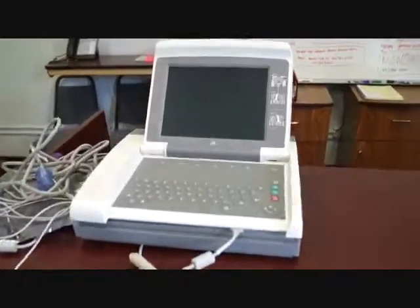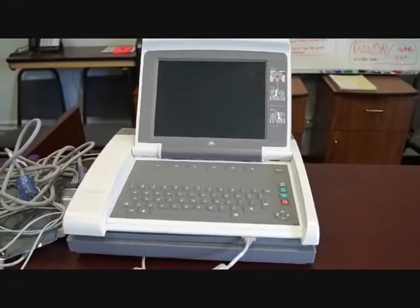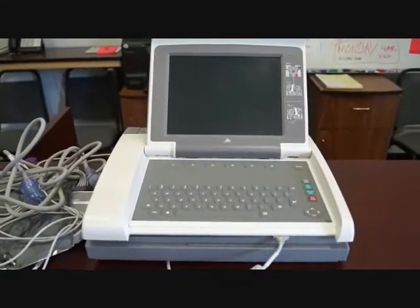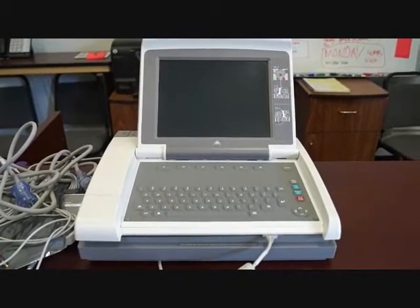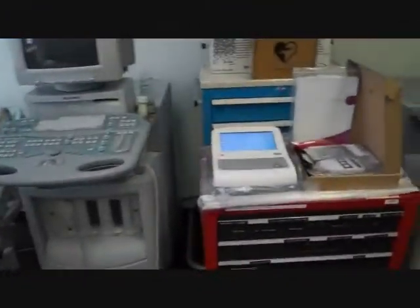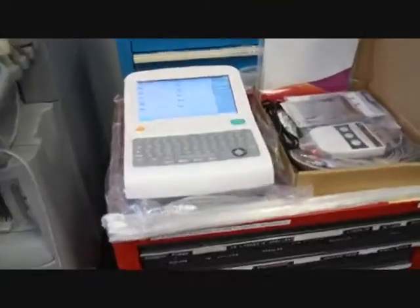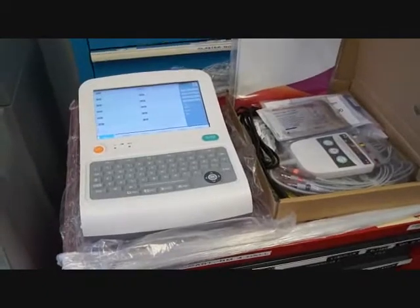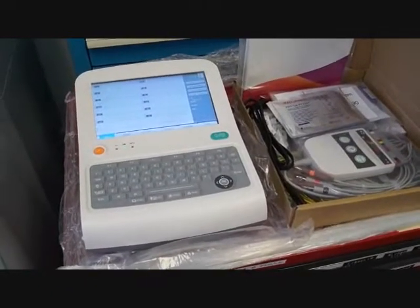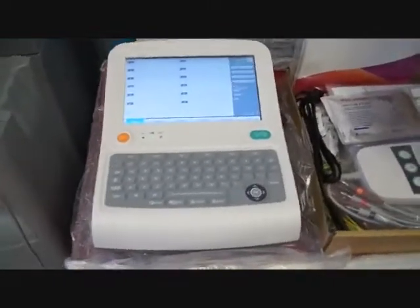The more popular piece out there right now — the old school stuff — is like this right here, the MAC 5000 by Marquette. Great piece of equipment. However, what's happening right now in the EKG market is that the cost of a MAC, once you get it out of a hospital, get it Biomed certified and patient ready, is almost the cost of getting brand new equipment in perfect condition with brand new technology.